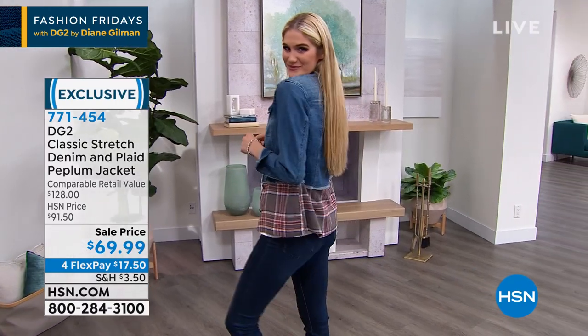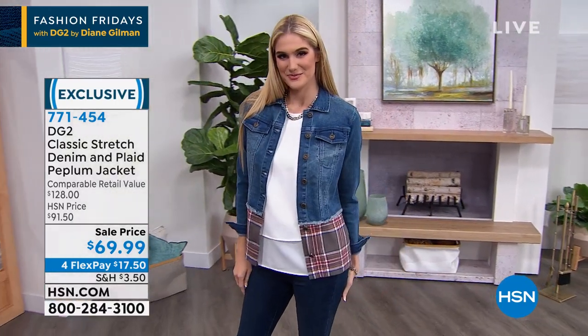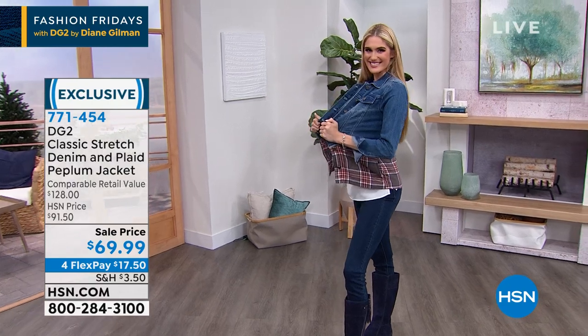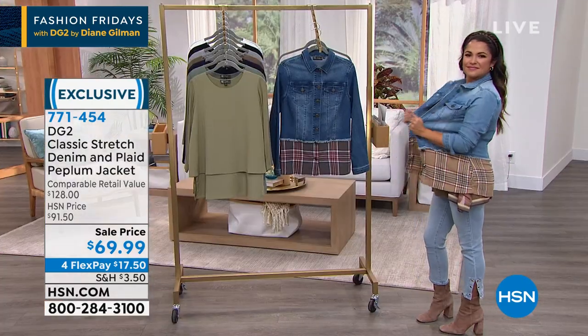The combination of that raw, fringed edge rolling right into that soft brushed flannel plaid just looks super cool. Whether you button it up and wear it as a little top or wear it open, you simply cannot make a mistake with this — it brings a lot of style to the table and a lot of comfort because it's classic stretch, so it's going to feel gorgeous from shoulder to hem to waist.